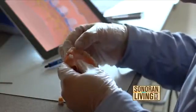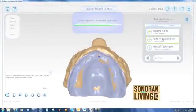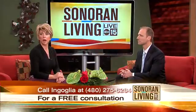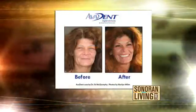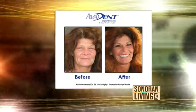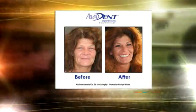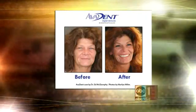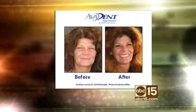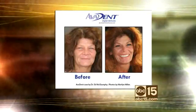Let's talk about the advantages, besides fewer appointments and comfort to the patient. We have an interesting before and after photo that we can show. Dr. Joe, tell us about this patient. This patient had problems with her dentures. She never could get a denture that fit right, and then we made her a denture. It looks beautiful, as you can see. Oh my gosh, she looks 10, 15 years younger.